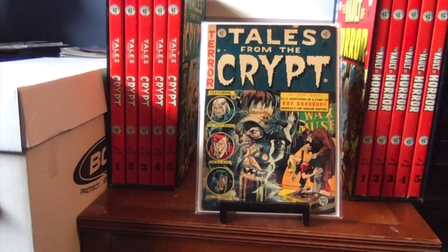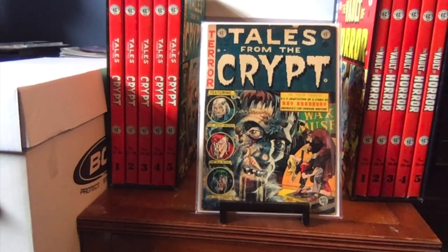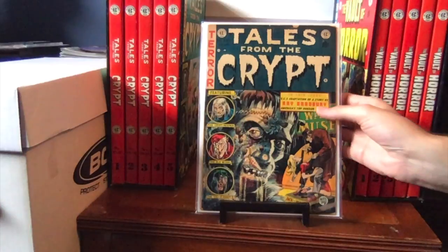Here we have number 34. There's some significance to this issue — this was the very first Tales from the Crypt book I bought. I bought it from Zap Comics at the New York Comic Con in 2015. It's a 4.0; there's a little chip out here, and even though it meets my criteria, if I see a better copy I may get it. For the HBO show, Season 5 used Oils Well It Ends Well. As a matter of fact, the actor who voices the Crypt Keeper, John Kassir, had a cameo in that episode where you finally get to see the actor.